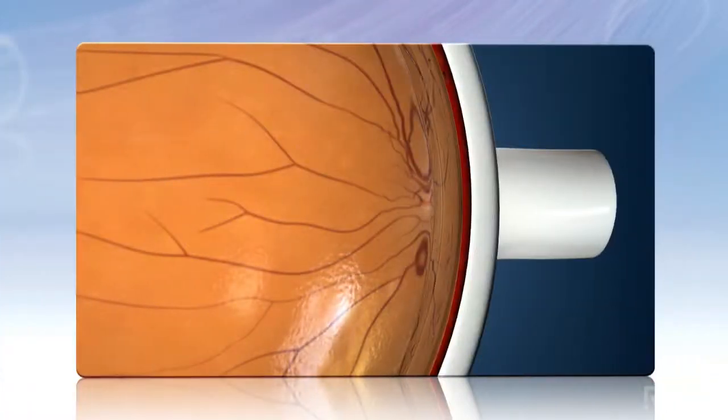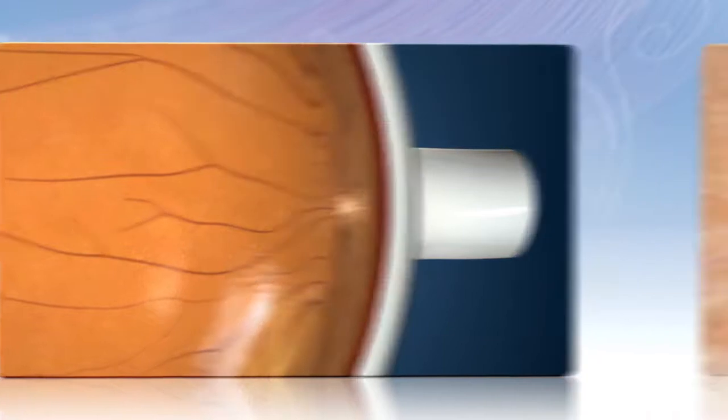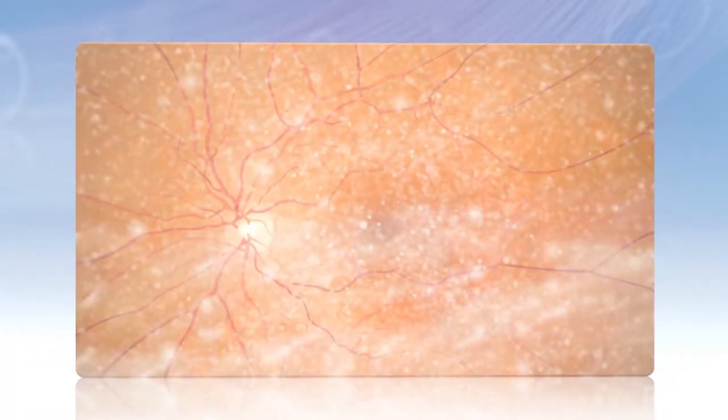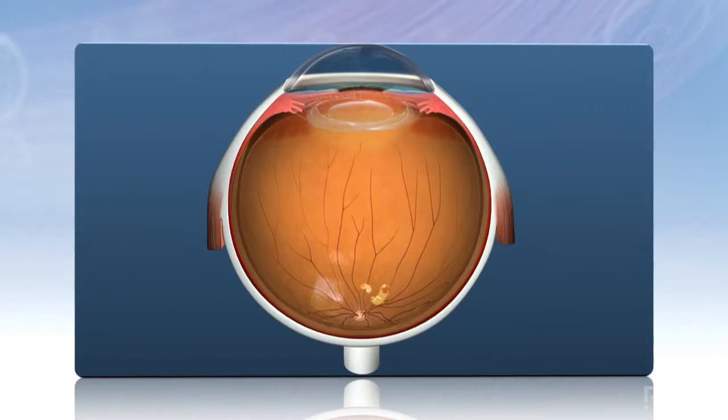Additional conditions include vitreomacular traction syndrome, which is when the vitreous is pulling or tugging the retina from its normal position, infection inside the eye, or to remove small pieces of a cataract left in the eye after cataract surgery.